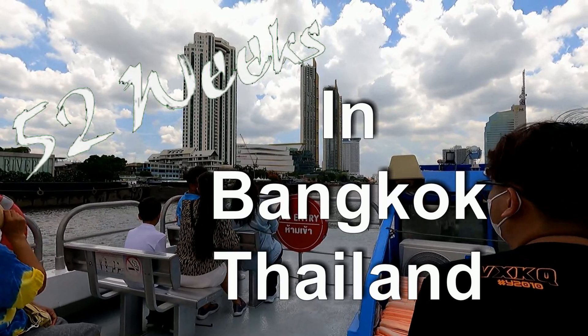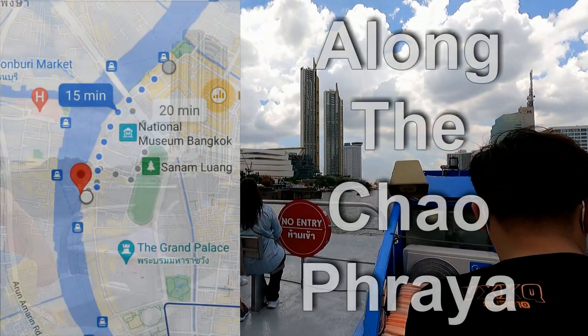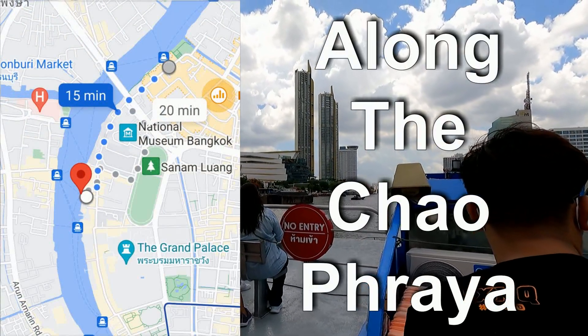Next pier: Icon Siam. Change here for Icon Siam Shadow Boat and BTS Gold Line.